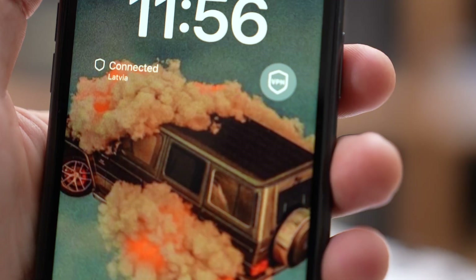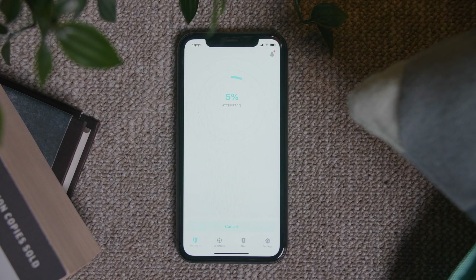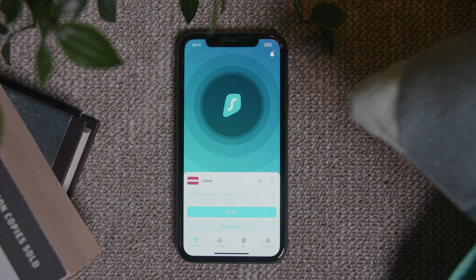With the Surfshark iOS app version 3.7, you can now add a Surfshark VPN widget to your lock screen, allowing you to connect or disconnect right from there. This update also had a lot of stability and performance improvements under the hood, which is great to know.